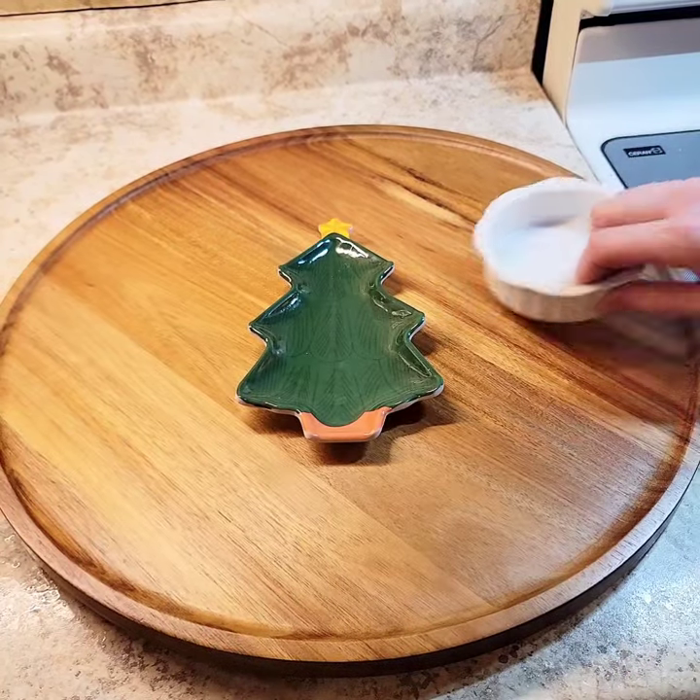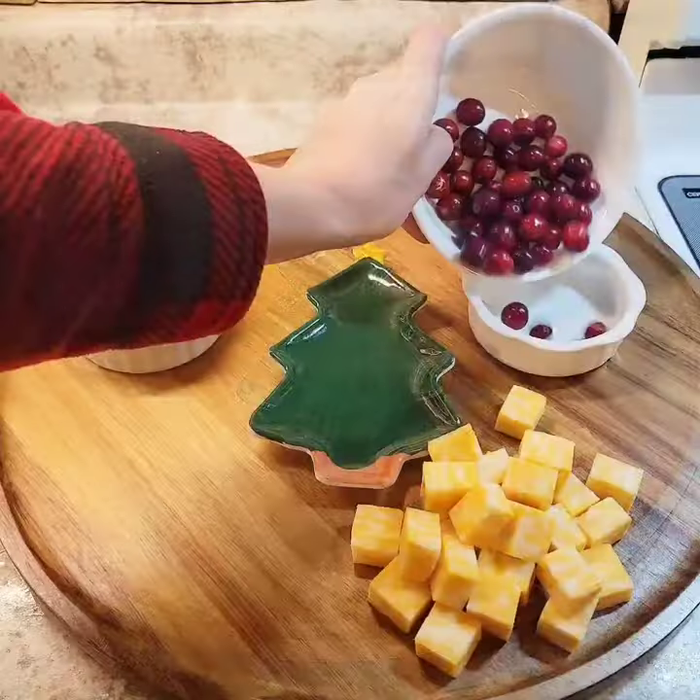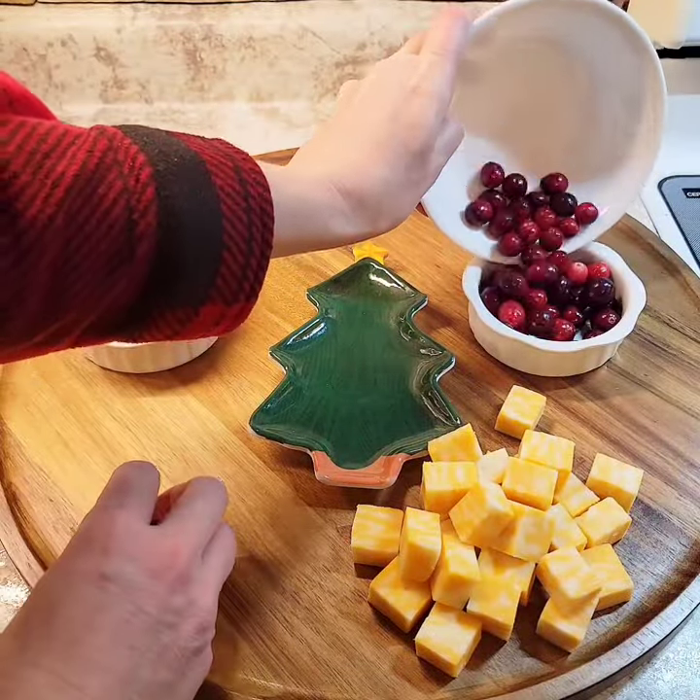Hey friends, it's Rachel. If you're looking for a simple, beautiful party snack idea that everyone will love, a charcuterie board is always a win.